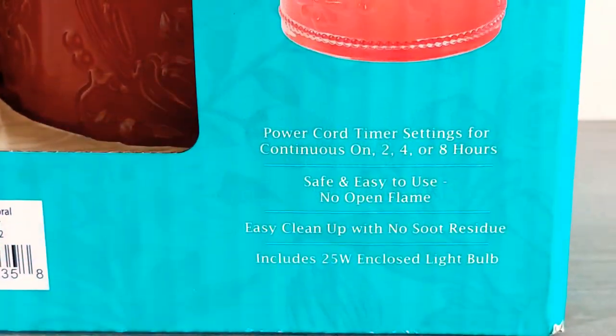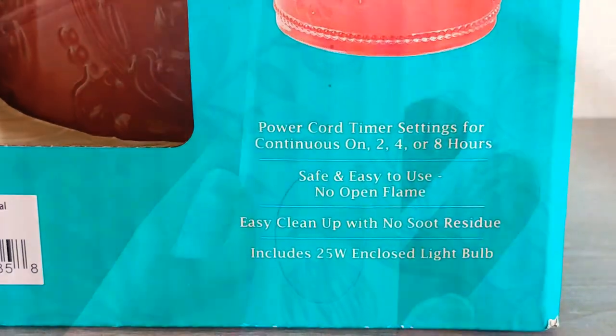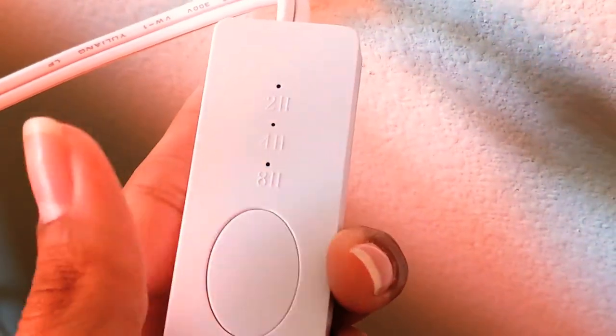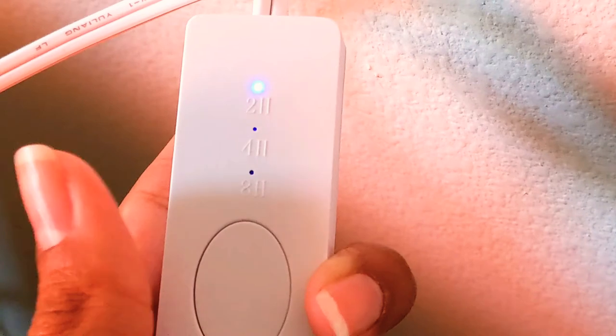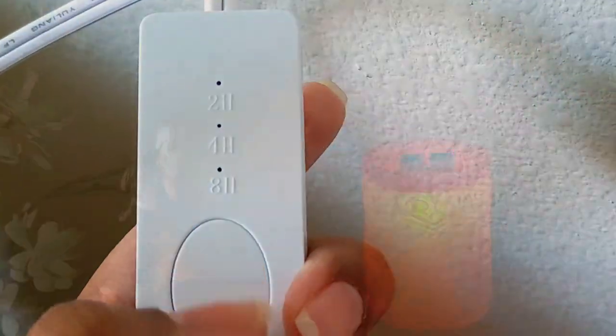One of the things I really love about this warmer is that it comes with a timer, which can stay on continuously, stay on for two hours, four hours, or eight hours, and then it'll turn off automatically by itself.